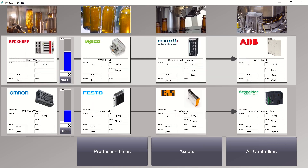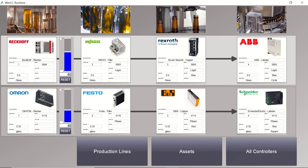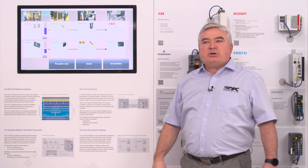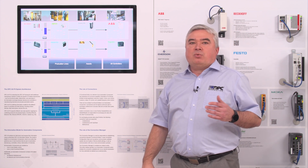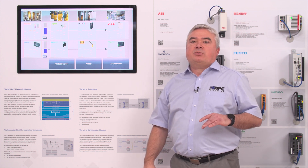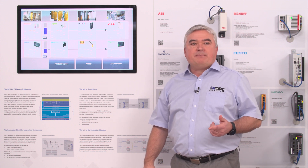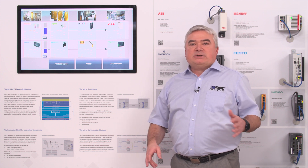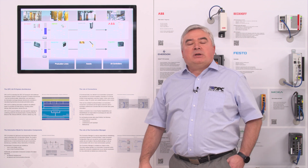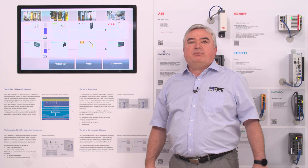Switching to the full screen dashboard, you see both configurations with the set-up UAFX connections. The UAFX connections — importantly — are based on publish-subscribe, so we can exchange process data between all these different controllers. This can be real-time data, safety data, cyclic or acyclic data — whatever needs to be exchanged. And this all runs in parallel to any existing client-server connections that might already be established.